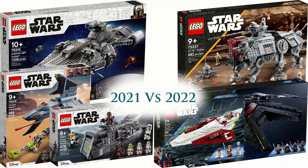Hello and welcome to my comparison video comparing 2021 and the 2022 summer waves. In this video I'll be comparing similar sets from both waves, going over price and how similar sets are - like scene sets or ships. If you do enjoy this video please subscribe because I'll be doing this more in the future.